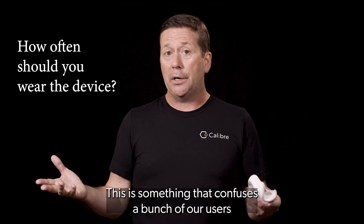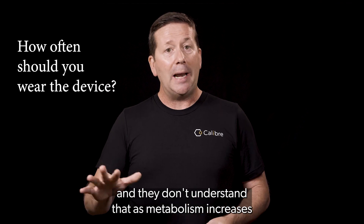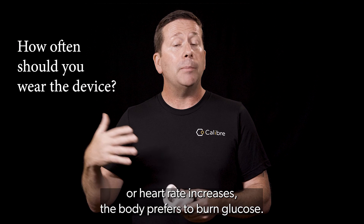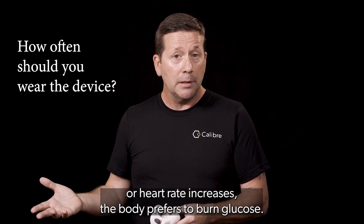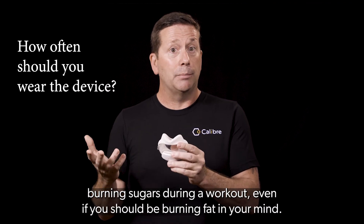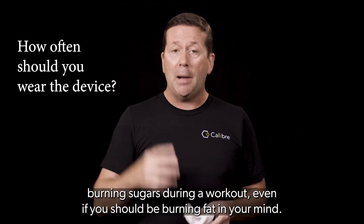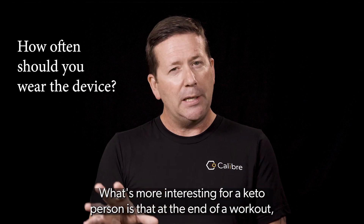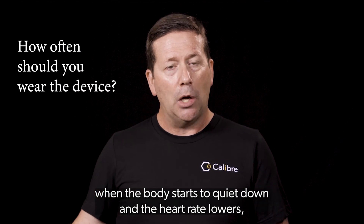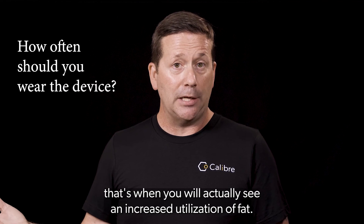This is something that confuses a bunch of our users because they want to be burning fat all the time, and they don't understand that as metabolism increases or heart rate increases, the body prefers to burn glucose. So it goes and searches for that, and you'll see with Caliber that you are in fact sometimes burning sugars during a workout, even if you believe you should be burning fat. What's more interesting for a keto person is that at the end of a workout, when the body starts to quiet down and the heart rate lowers, that's when you will actually see an increased utilization of fat.